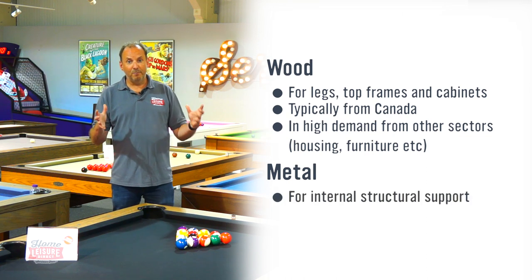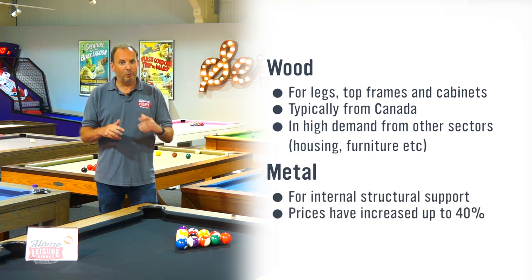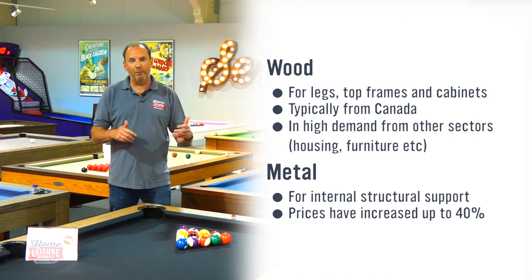The second thing is metal. All pool tables use metal components to hold them together, and the price of steel has gone up between 20 to 40 percent depending upon how it is finished.